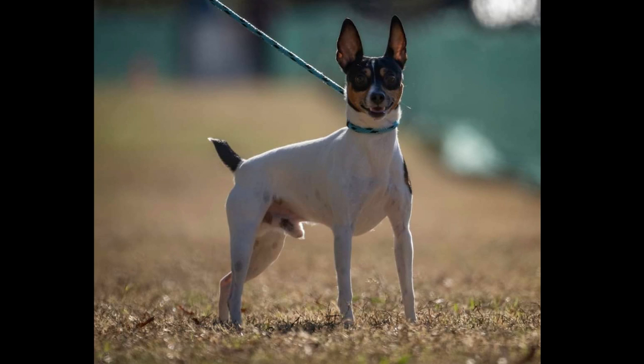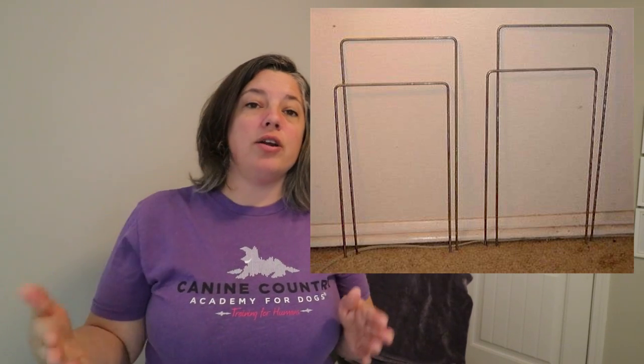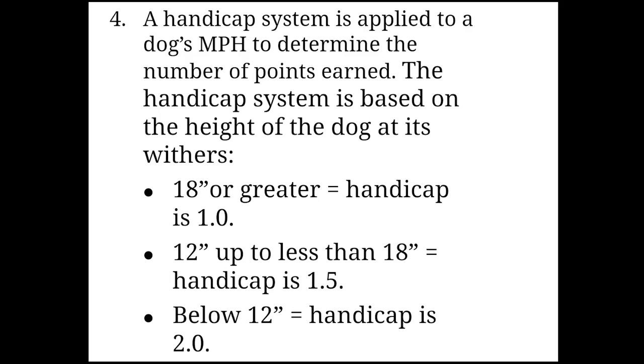Norby is 12.5 inches tall from his wither — from his shoulders down. He's been officially measured. If your dog hasn't been measured, you're going to need to do that before the event; otherwise they may measure them at the check-in and inspection table using something called a wicket. The sizing matters because there's special math to determine if you get a handicap. Dogs under 12 inches get a handicap multiplier of two to help them accumulate points faster, since it wouldn't make sense for tiny dogs to need the same 500 points for a title as a larger breed dog.